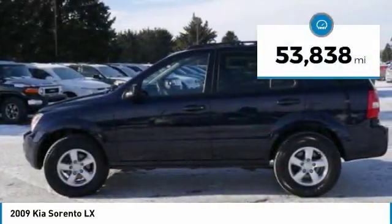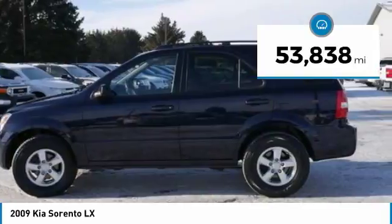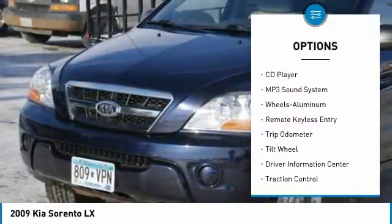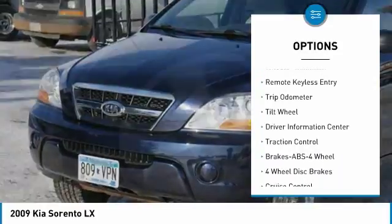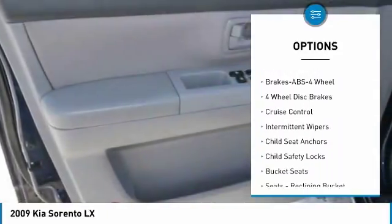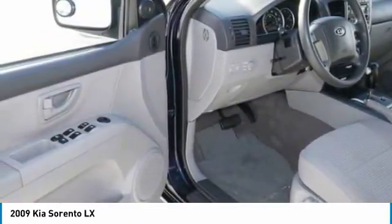This vehicle has less than 55,000 miles. Here are some of this vehicle's great options: anti-lock braking system, traction control, all rear drive, air conditioning, power steering, aluminum wheels, cruise control, rear defrost, center armrest, AM FM stereo radio.